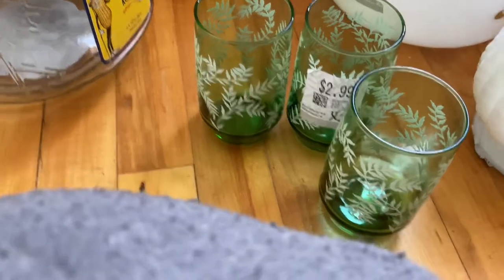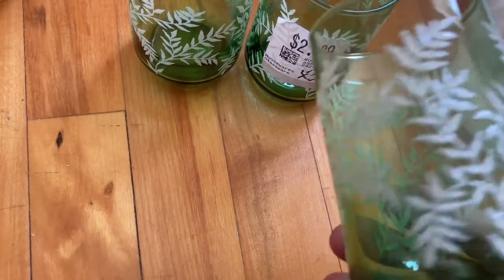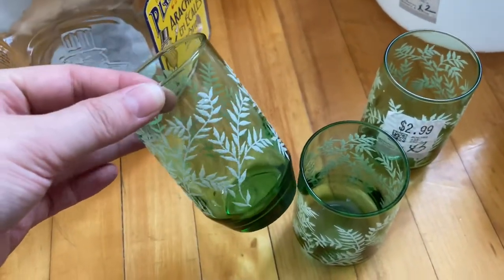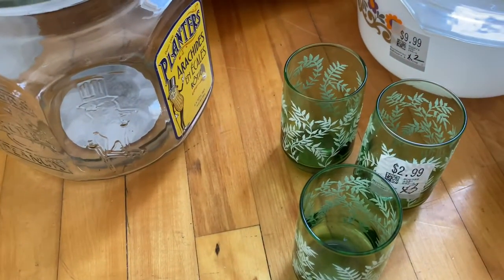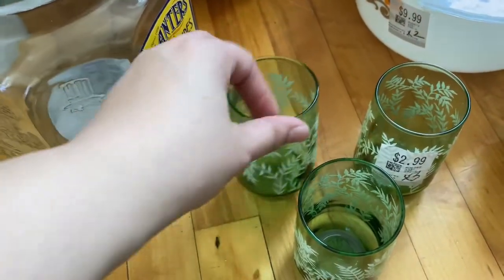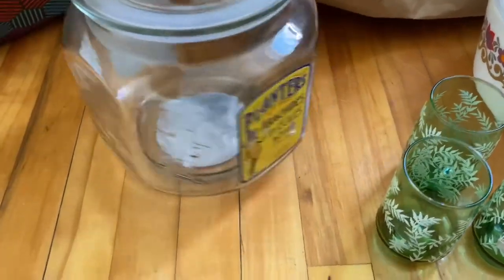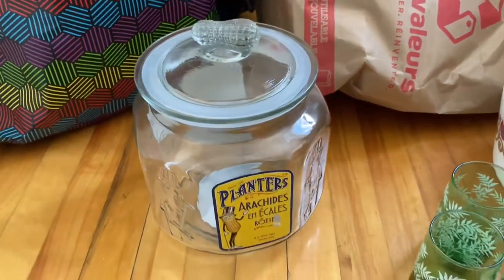I got these glasses that I'm obsessed with — there were three of them for $2.99, so a dollar a piece. I have kind of an obsession with collecting glasses because I see cute ones all the time that are hard to resist. I thought these would match my kitchen really well. I also picked up this jar — I must have picked it up three or four times and put it back because I couldn't decide.